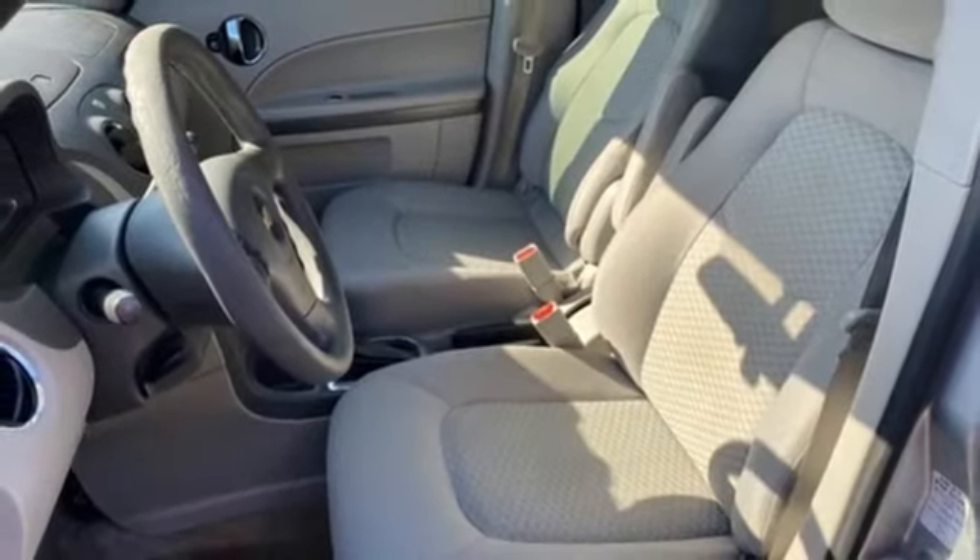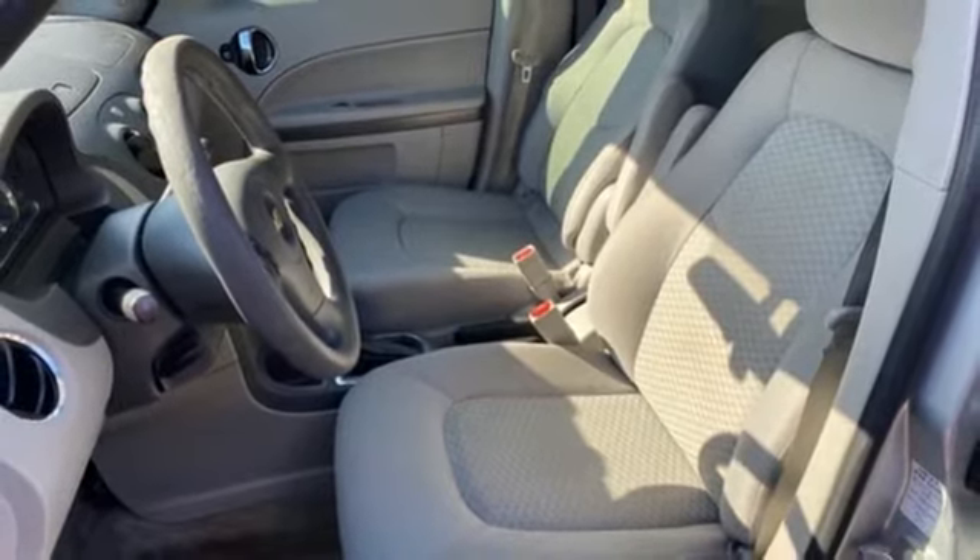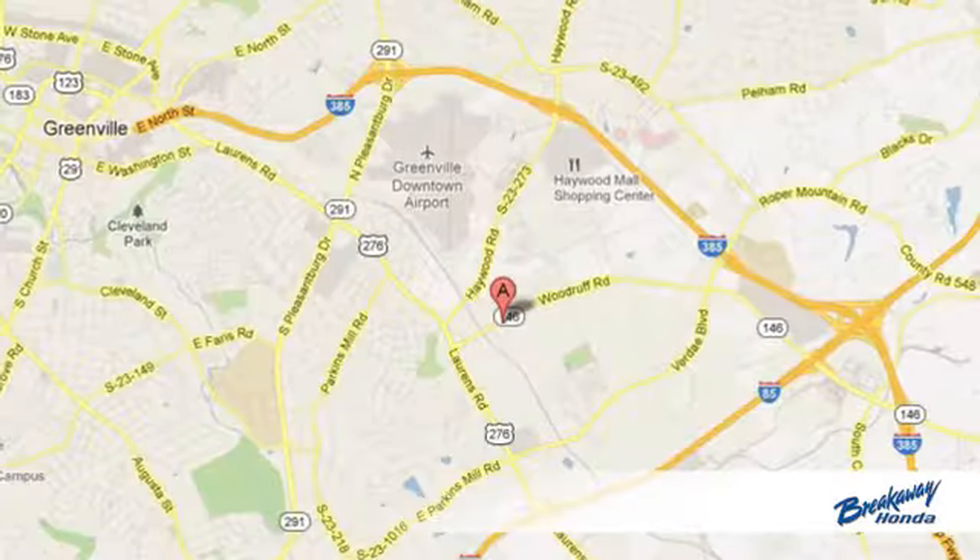There's even more to see in person. Take it for a test drive today. Call, click, or stop in today.